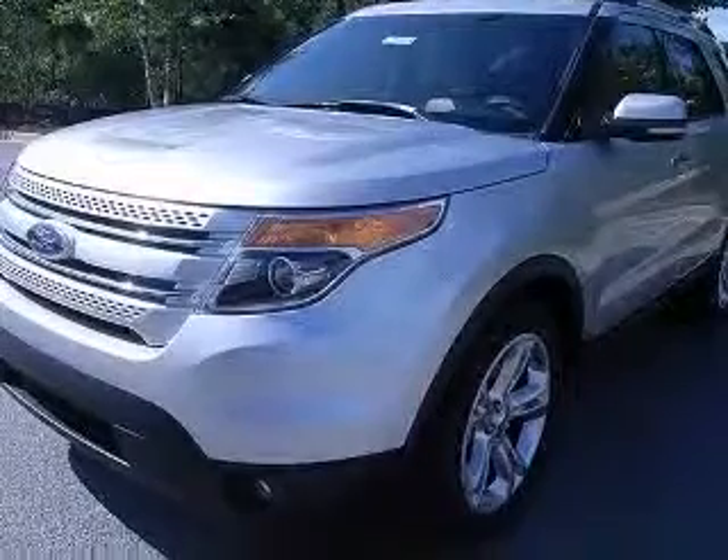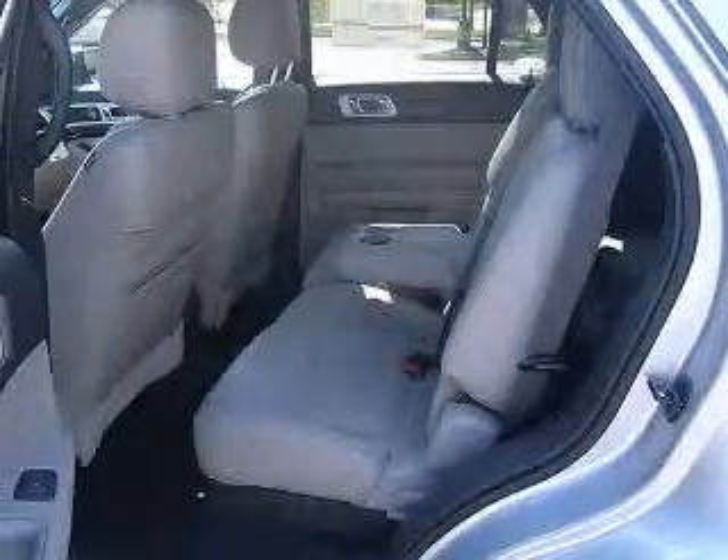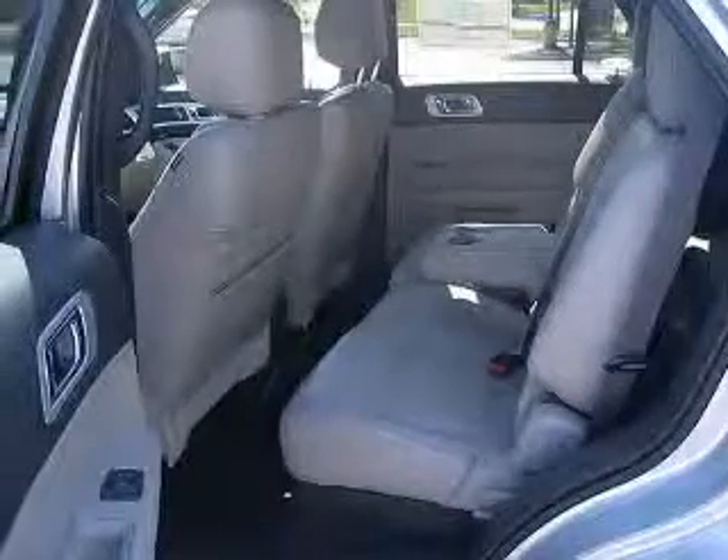This vehicle has a silver exterior and includes the following options: 4-wheel ABS brakes, 8-way power adjustable driver's seat, and an AC power outlet.